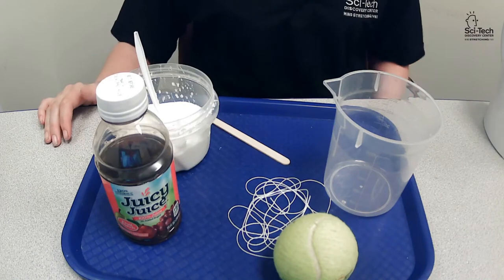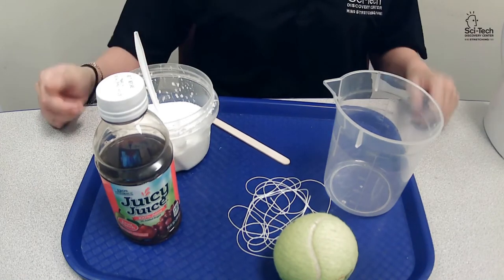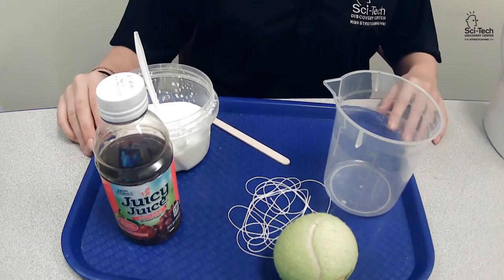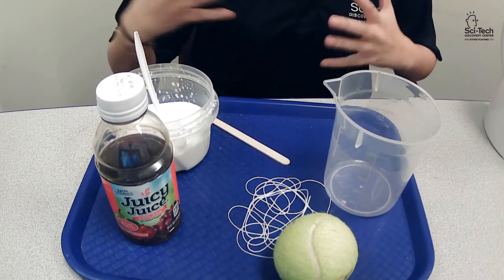The moth uses these eye markings to mimic owl eyes and confuse predators. Now that we know how amazing and interesting moths are to observe, I'm going to show you something you can do that will bring the moth to you.